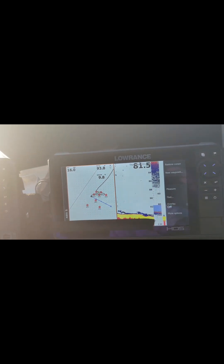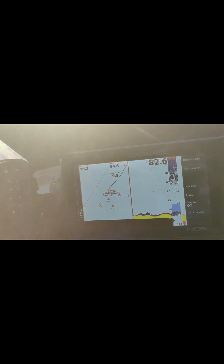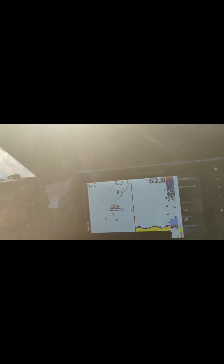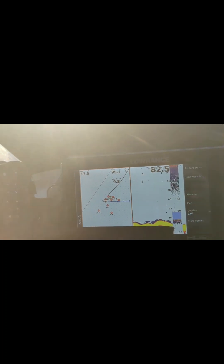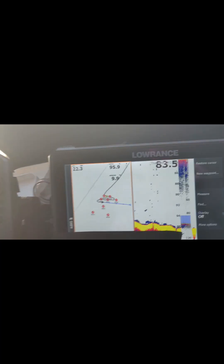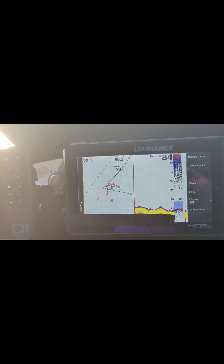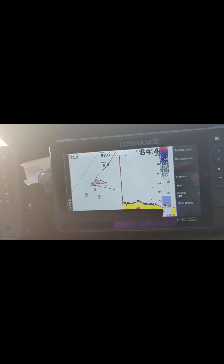Watch what your depth is doing and you'll find the inside and the outside of the reef. I'm concentrating on the outside of the reef and the inside of the reef. Let's go a little bit faster so we don't waste time. She's now at 96 — that's the edge of it. She's dropping off.